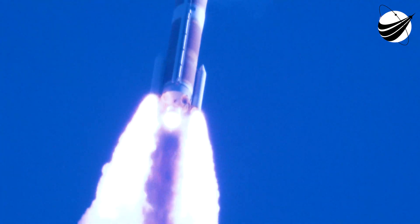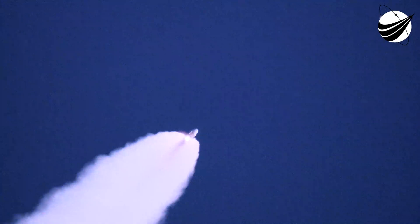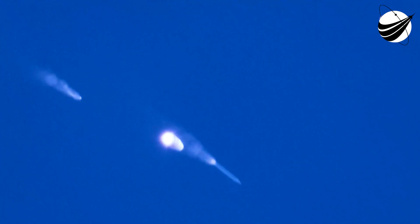Vehicle now passing Mach 1 — Delta-4 is now supersonic. Now 50 seconds in. Main engine continues to perform well, continue seeing a good burn profile on both SRMs. Vehicle now passing through maximum dynamic pressure. Main engine continues to perform well. Continue seeing good SRM chamber pressure profiles. 1 minute 15 seconds into flight. Approximately 15 seconds remaining until SRM burnout. SRM chamber pressure is tailing off. Burnout on both SRMs — seeing back for separation.